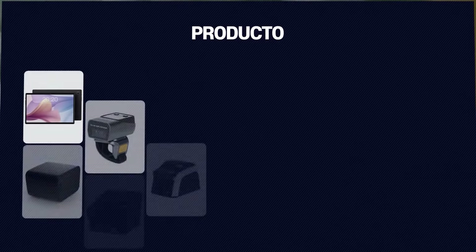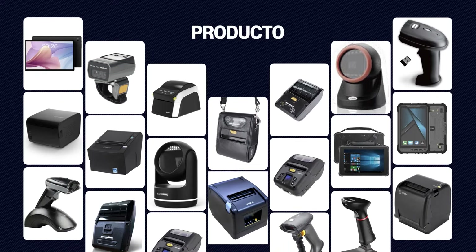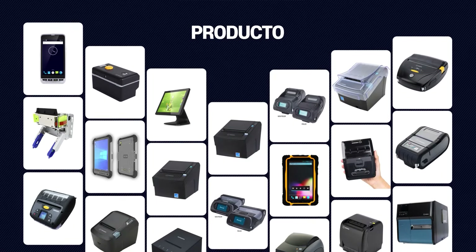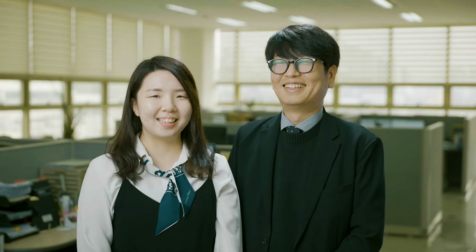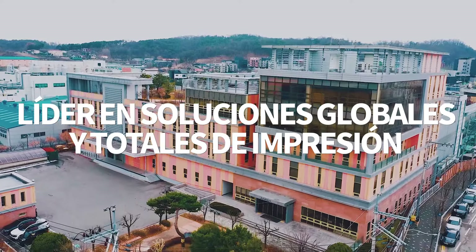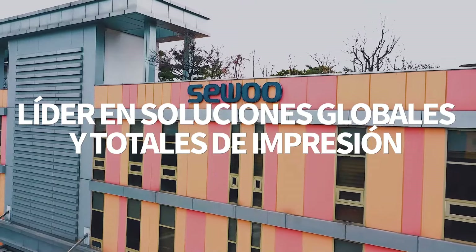We lead technological advancement in the industrial mini printer industry, offering a range of products from label printers for logistics and courier services to state-of-the-art mobile printers, and RFID printer development. We pledge to persistently deliver high-quality products and services through relentless technological development, striving to become the foremost partner in advancing customer success by providing comprehensive printing solutions.